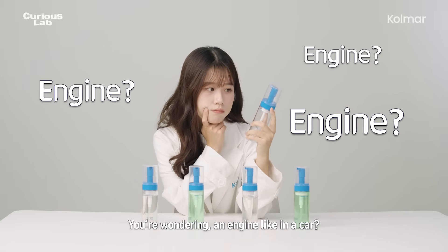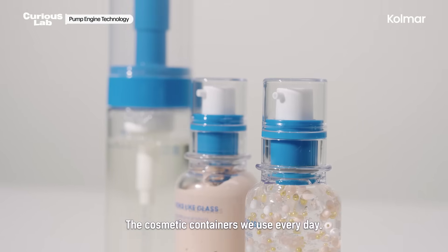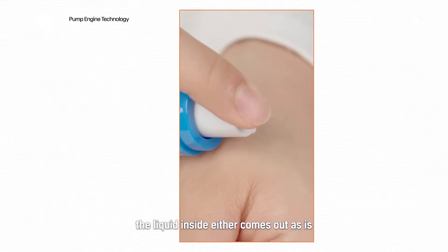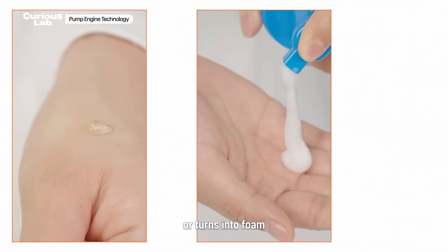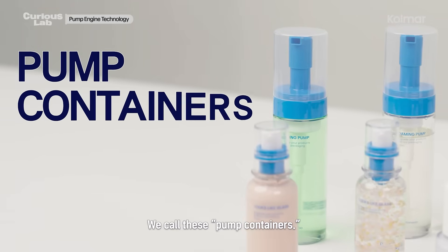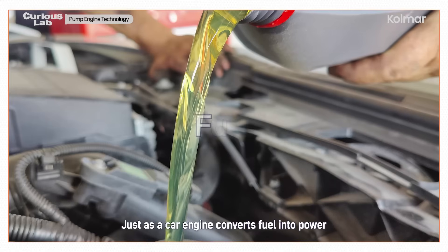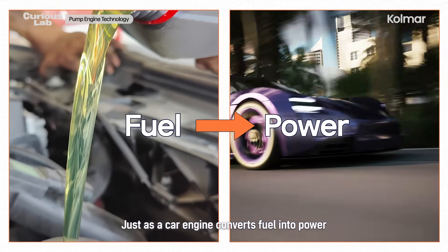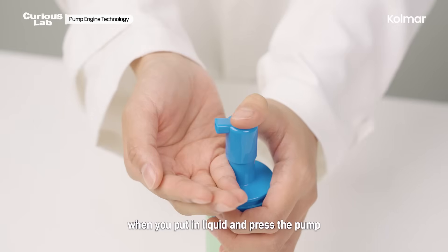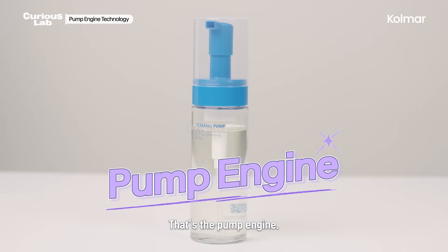An engine, like in a car? When you press cosmetic containers like this, the liquid inside either comes out as it is, turns into a foam, or sprays out like a mist. We call these pump containers. Behind them lies the secret world of cosmetic engines. Just as a car engine converts fuel into power, when you put in liquid and press the pump, it transforms the contents into the desired form — that's the pump engine.